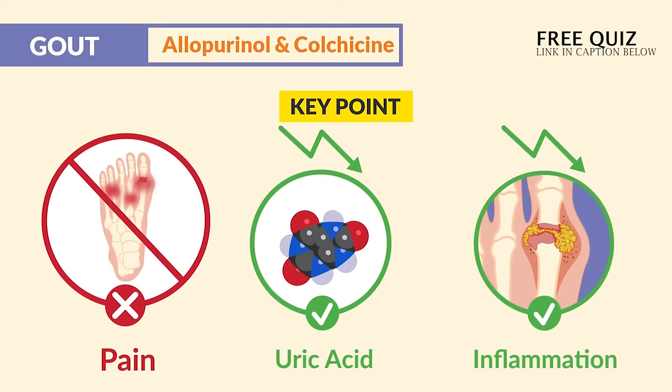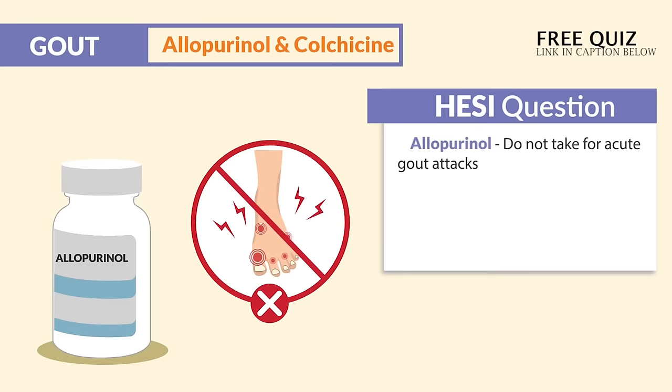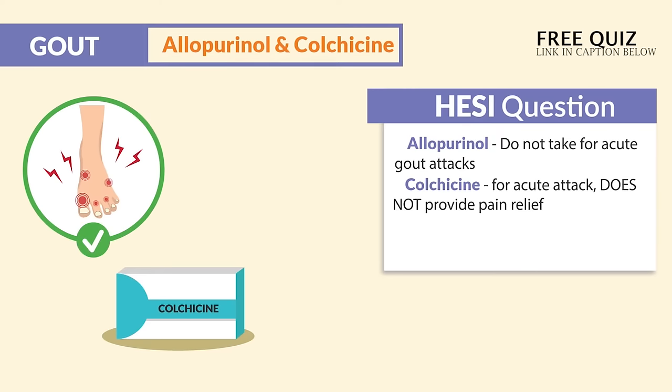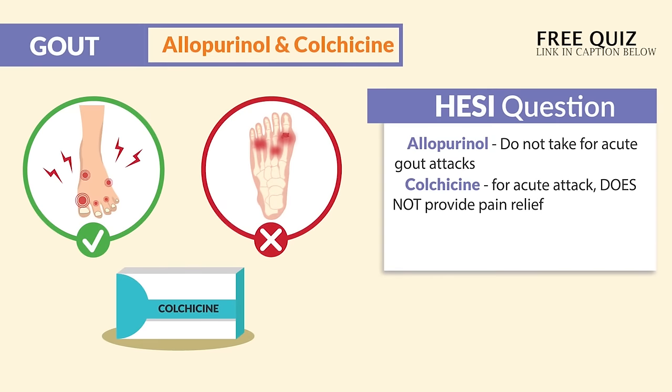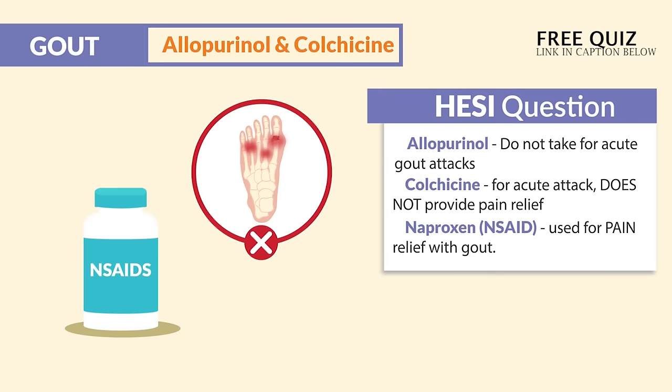Again, not for pain directly since it's not analgesic. One question bank says: allopurinol — do not take for acute gout attacks, and colchicine is for the acute attack and does not provide pain relief. Now, naproxen, the NSAID, is used for pain relief with gout.